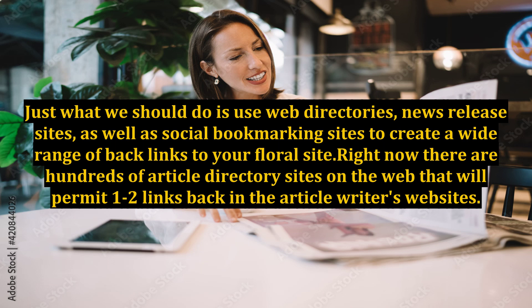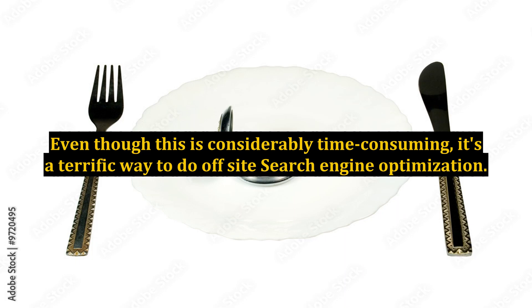Right now there are hundreds of article directory sites on the web that will permit one to two links back to the article writer's website. Even though this is considerably time consuming, it's a terrific way to do off-site search engine optimization.